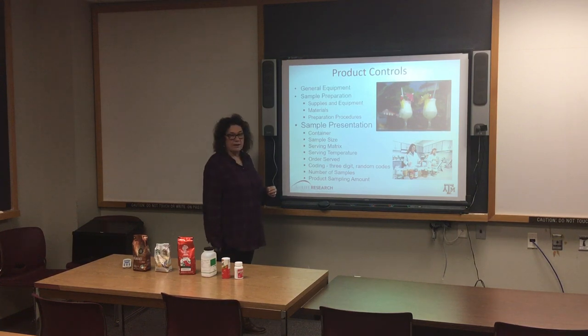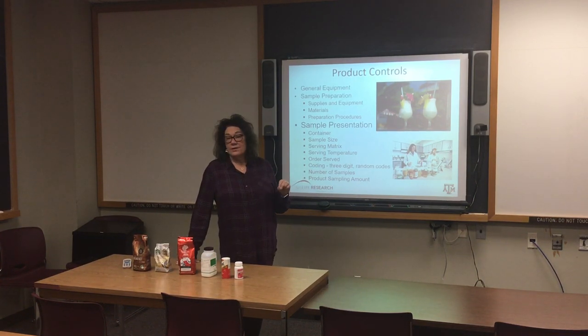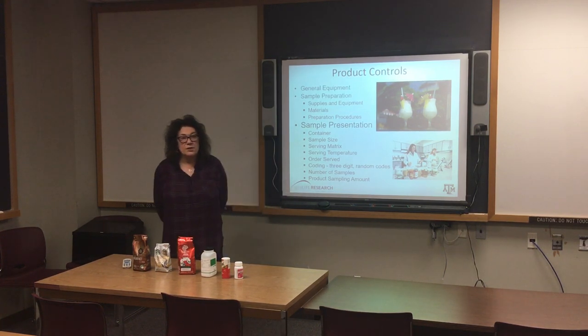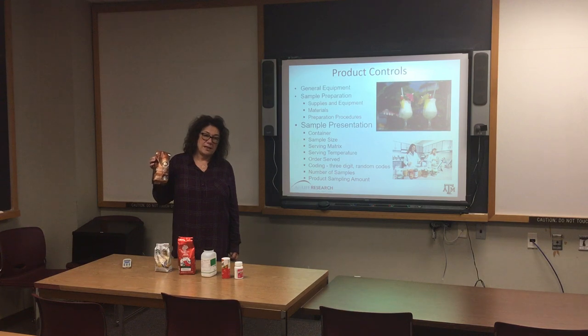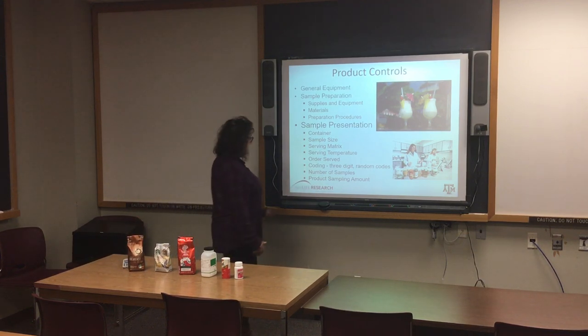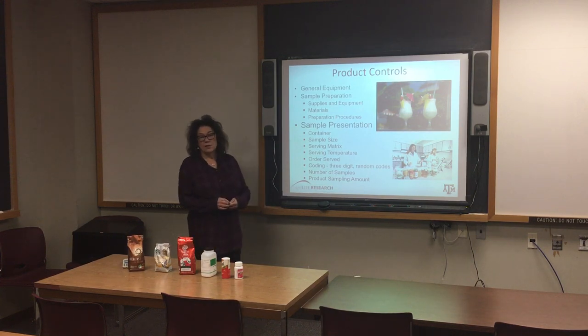We use three-digit random codes to identify samples because we do not want A, B, C or 1, 2, 3 — those imply order or preference, and we all like A's more than C's. Three-digit codes are randomly selected from a random number table so there's no information given with the product. The number of samples varies by project; for coffee sensory we do only three samples a day because it takes a lot of time. We want to make sure panelists have sufficient time to evaluate all attributes and take steps to remove taste bud fatigue and cleanse the palate between samples.